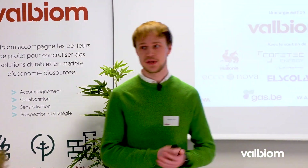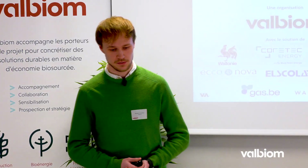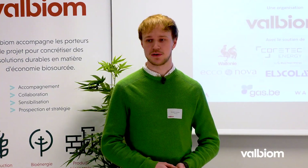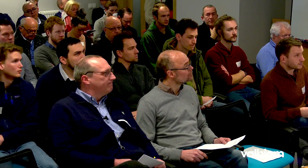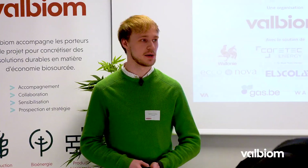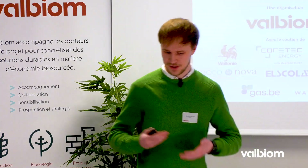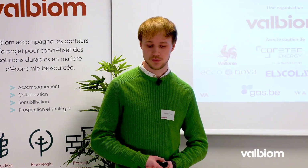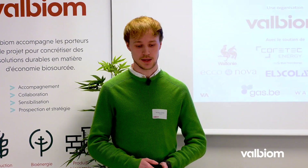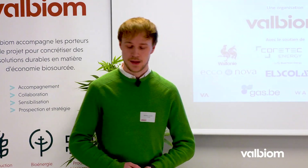Lors de cette deuxième étape du tour, nous allons visiter l'installation de Tenville. Cette installation fonctionne en fraction fermentative des ordures ménagères en voie sèche. Avant de commencer, je tiens à remercier la région Wallonne qui permet la réalisation de cet événement, ainsi qu'aux différents sponsors : Coretec, Cogen Green, Econova, Elscolab, Inolab, Gaspinbe et Walver.